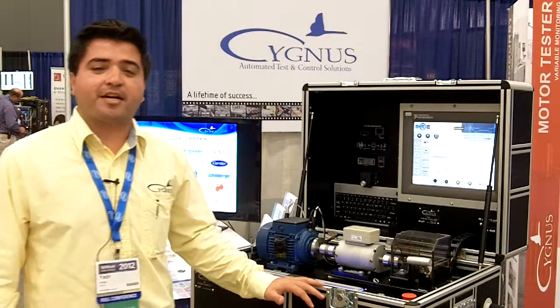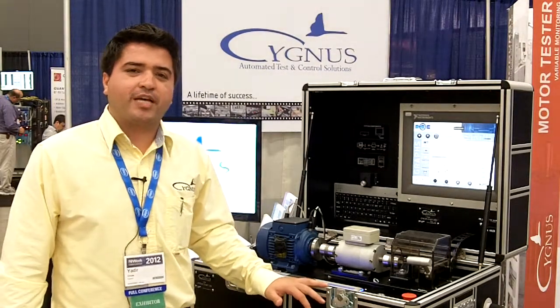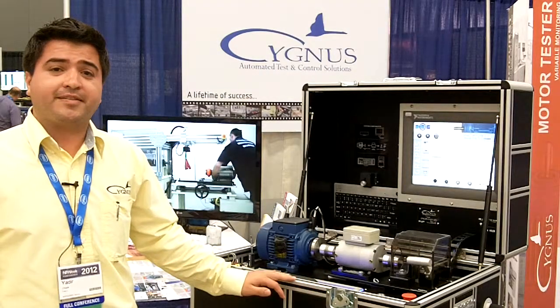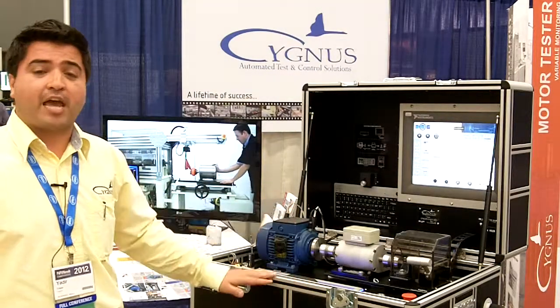Hi, my name is Yadir Chapa. I'm a sales engineer at Cygnus. Cygnus is a Gold Alliance partner from NI, and today I will show you a demo of the MME.